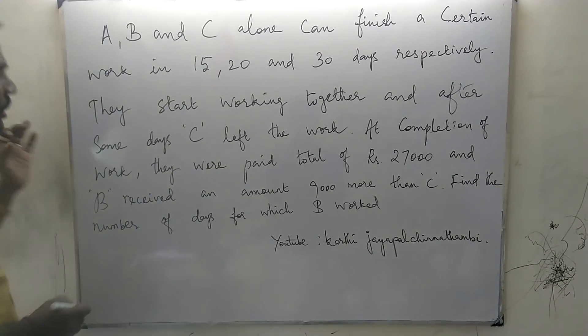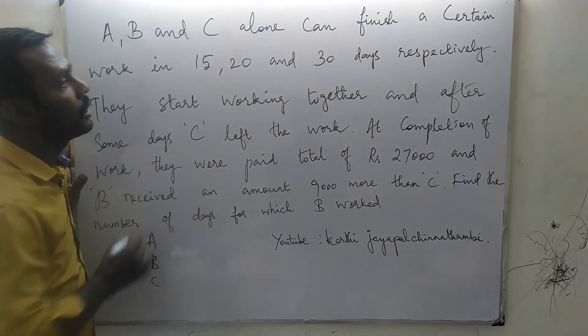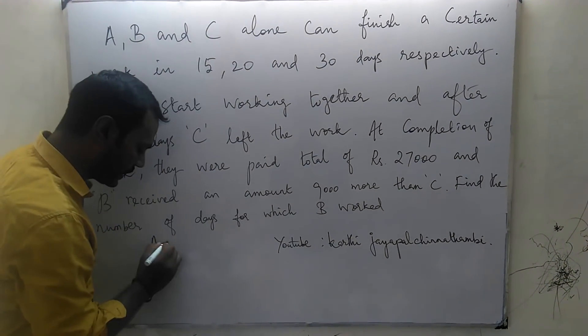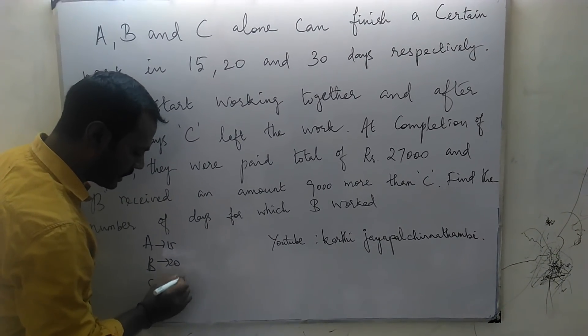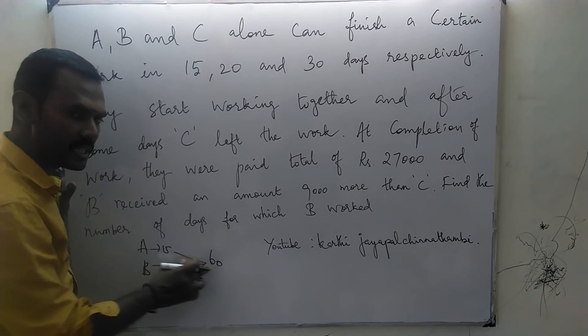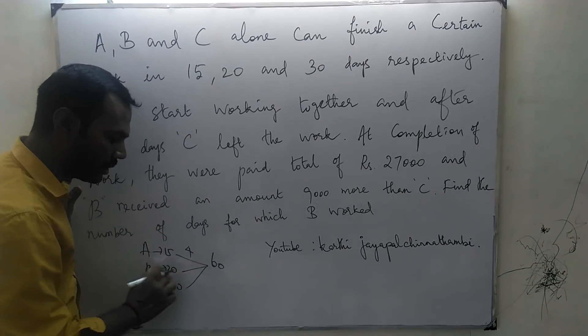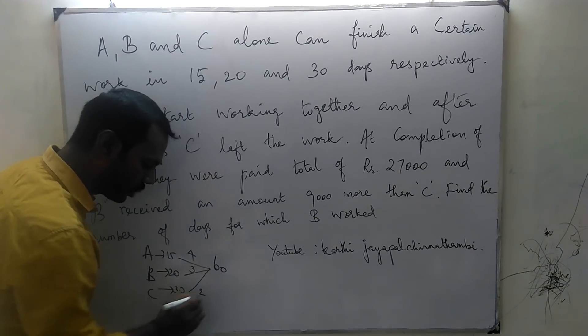So the question is very simple. A, B, C do the work alone in 15, 20, and 30 days. The LCM of 15, 20, 30 is 60. How many 15s are in 60? 4 times. How many 20s are in 60? 3 times. How many 30s are in 60? 2 times.